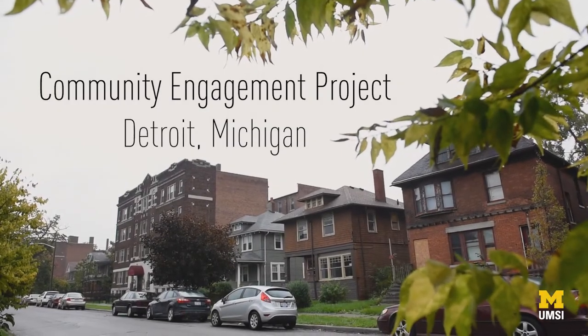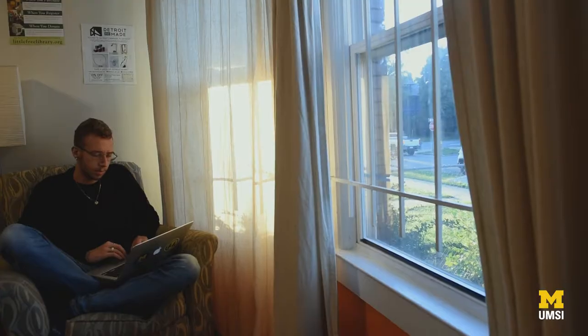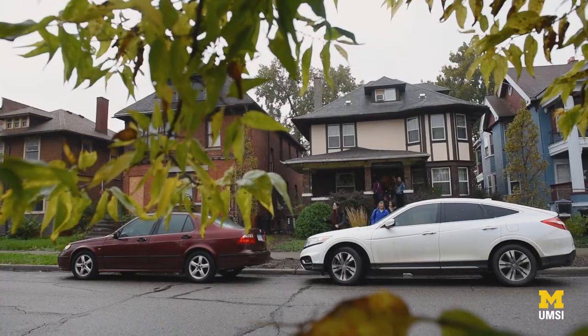We stayed in an Airbnb in a neighborhood about 10 minutes out from the city center. It was just very cool to hang out with these people in a really casual space.